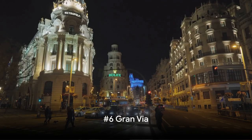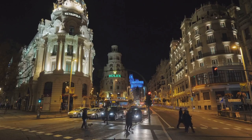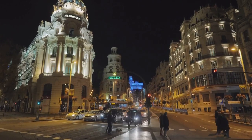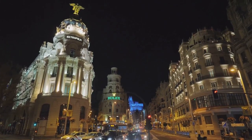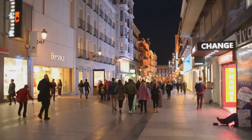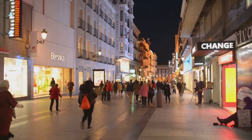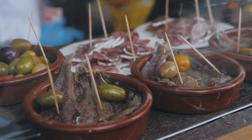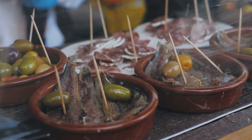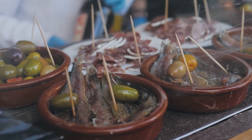Number 6 on our list is the vibrant Gran Via. Picture a boulevard pulsating with life, where the energy is contagious and the rhythm of the city beats in time with your heart. That's Gran Via, Madrid's Broadway. This bustling street is a smorgasbord of culture, fashion, and gastronomy, with a myriad of shops and restaurants that cater to every taste. Whether you're hunting for the latest fashion trends or sampling delectable Spanish cuisine, Gran Via has you covered.